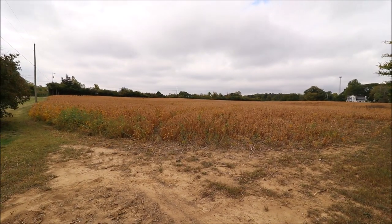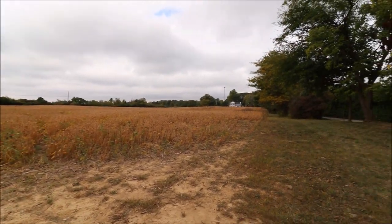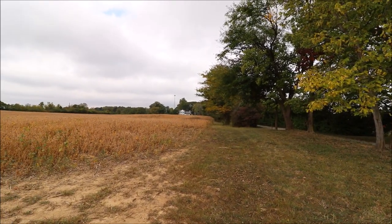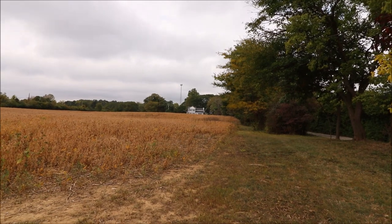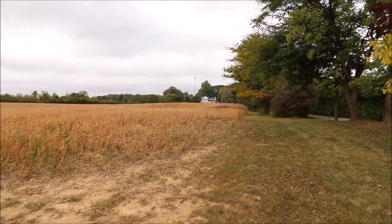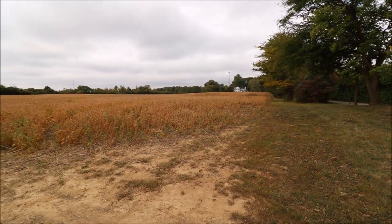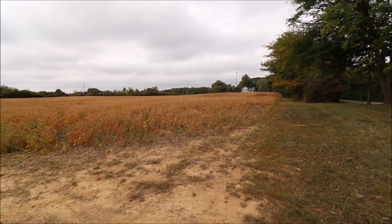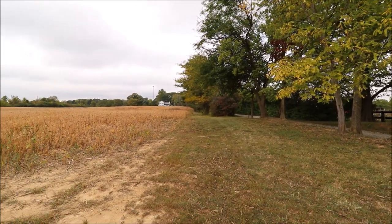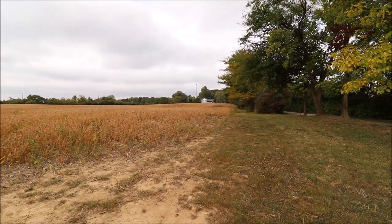33 acres are tillable. This place is loaded with deer, turkey, and wildlife — this is a nature lover's dream. You can see that speck way back there; even when I zoom in as far as my camera can go, that's the house. So if you're looking for privacy, look no more because you just found it. Now I'm going to turn the camera on and drive up the driveway so you can see the setting. It's just fantastic.